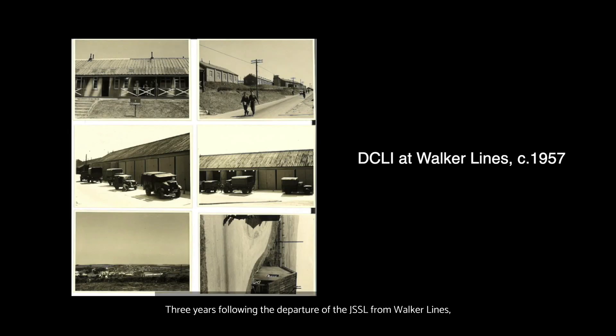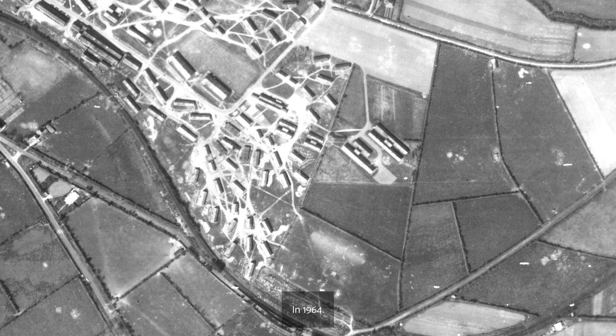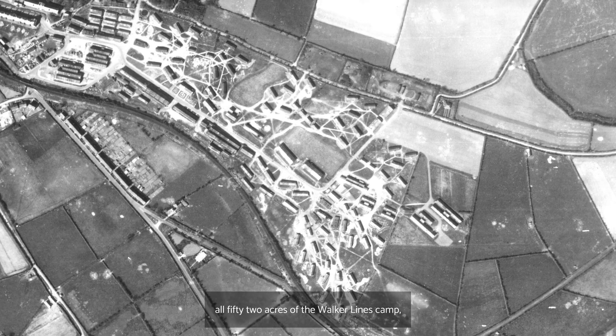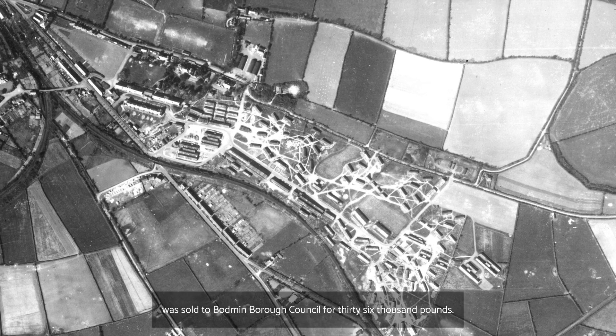Three years following the departure of the JSSL from Walker Lines, the Duke of Cornwall's Light Infantry merged with the Somerset Light Infantry in 1959. In 1962, the newly formed Somerset and Cornwall Light Infantry moved out of Bodmin and away from the site, ultimately leaving no further working role for Victoria Barracks or Walker Lines. In 1964, all 52 acres of the Walker Lines camp, including its 111 buildings, were sold to Bodmin Borough Council for £36,000.